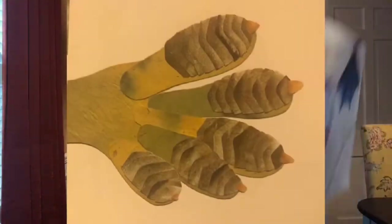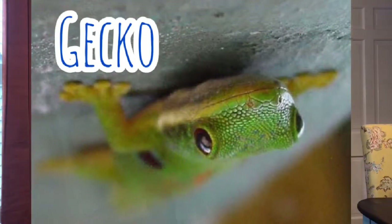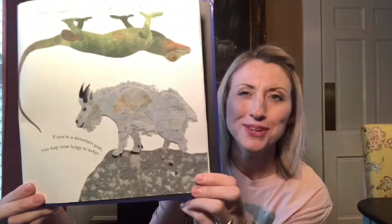If you were a gecko — here's the foot of a gecko, look, it's upside down — you can use your sticky feet to walk on the ceiling. How cool would that be! And the last one of the feet is a mountain goat. If you're a mountain goat, you leap from ledge to ledge — that's how you use your feet.